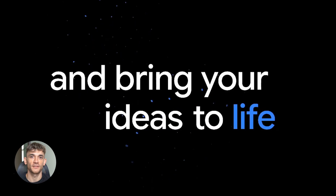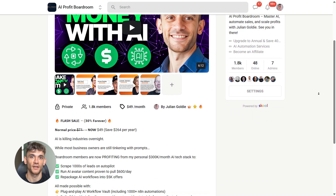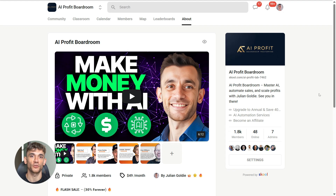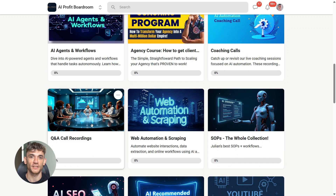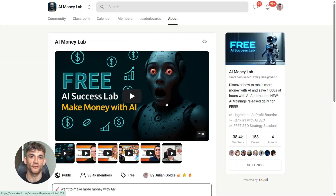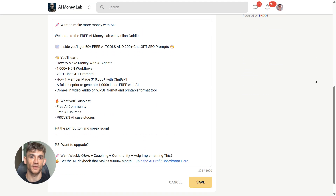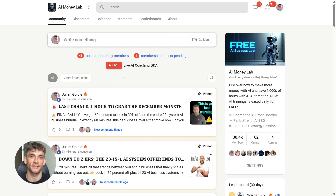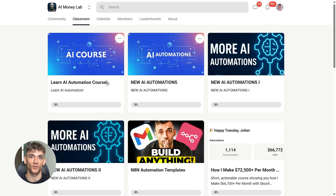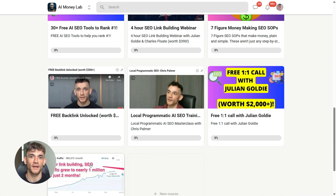If you want to learn how to save time and automate your business with AI tools like Google Gemini, join the AI Profit Boardroom. We show you exactly how to set up these automations so they run while you focus on growing your business — link is in the description. Plus, if you want the full process, SOPs, and 100+ AI use cases like this one, join the AI Success Lab — links in the comments and description. You'll get all the video notes plus access to our community of 38,000 members who are crushing it with AI. Hit the like and subscribe button and I'll see you in the next one.